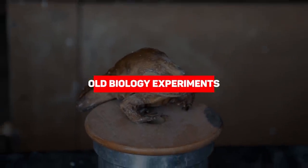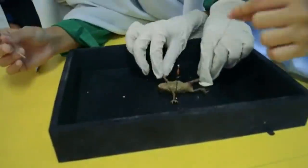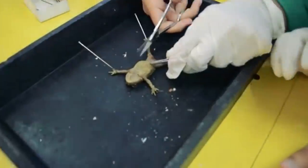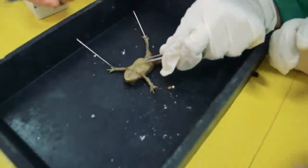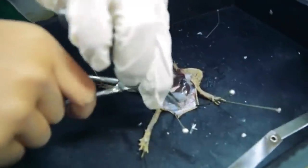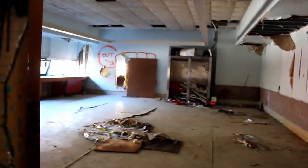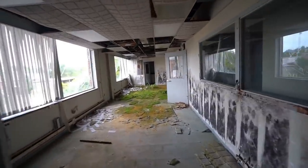Old biology experiments. Ask any urban explorer — abandoned schools are some of the best places to explore. It's probably because we share an affinity towards these places, where a lot of our childhood memories take place, though we also have a lot of not-so-fond memories as well. Remember the times when kids were forced to kill and dissect a frog in biology class? You would think that morbid science experiments like these would be properly disposed of at the end of the school year, or when the school ultimately shuts down. But in this abandoned high school, it seems the teachers thought it would be fun to freak out all urban explorers who would come visit.